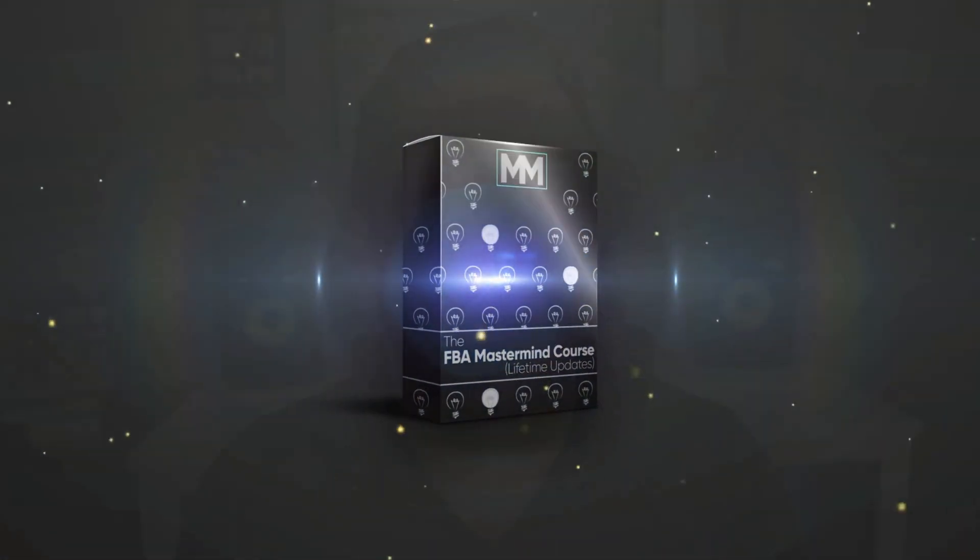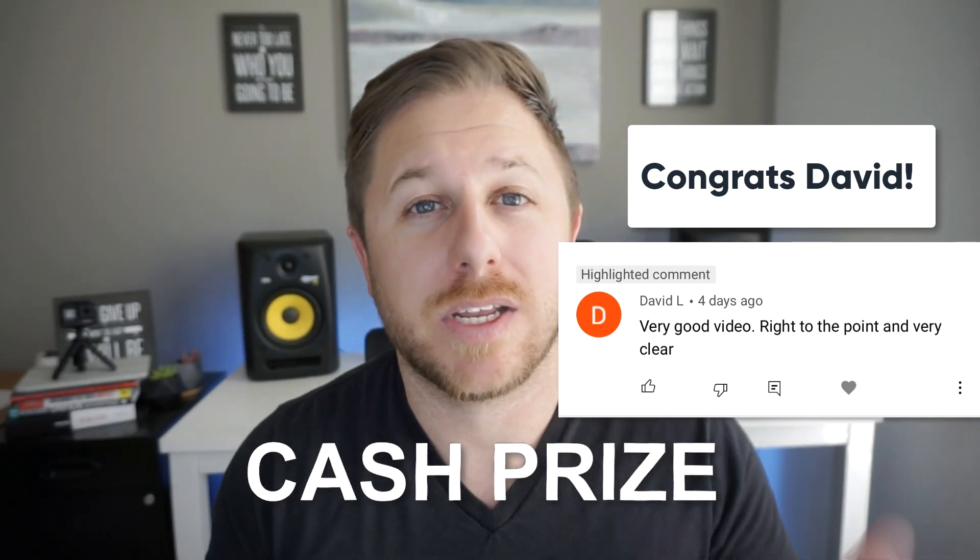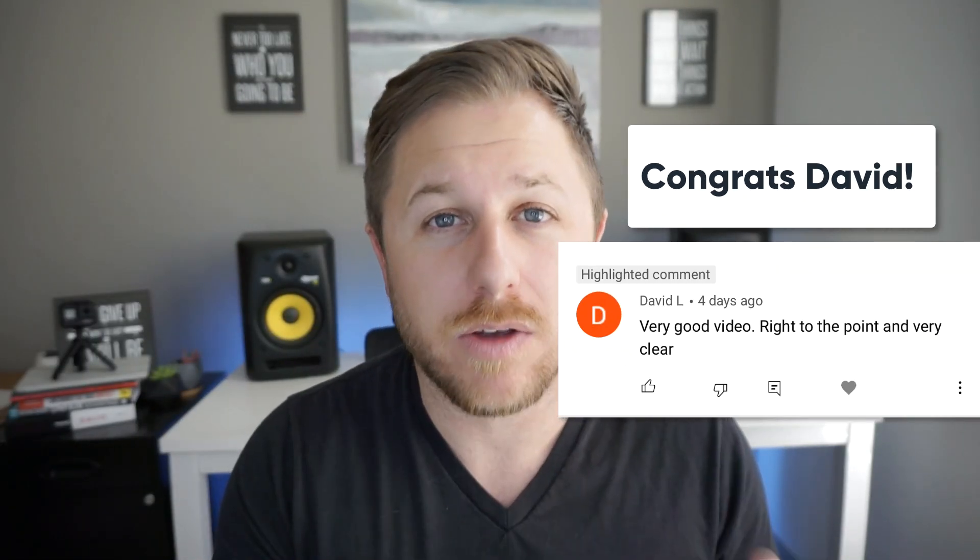We actually have a winner for the month of October and it is David L. All you have to do is message me down below David and I'll send you the money or the course. But that's all you have to do is engage on my channel, leave a comment, like the videos, and you will have a chance to win at the end of every month.